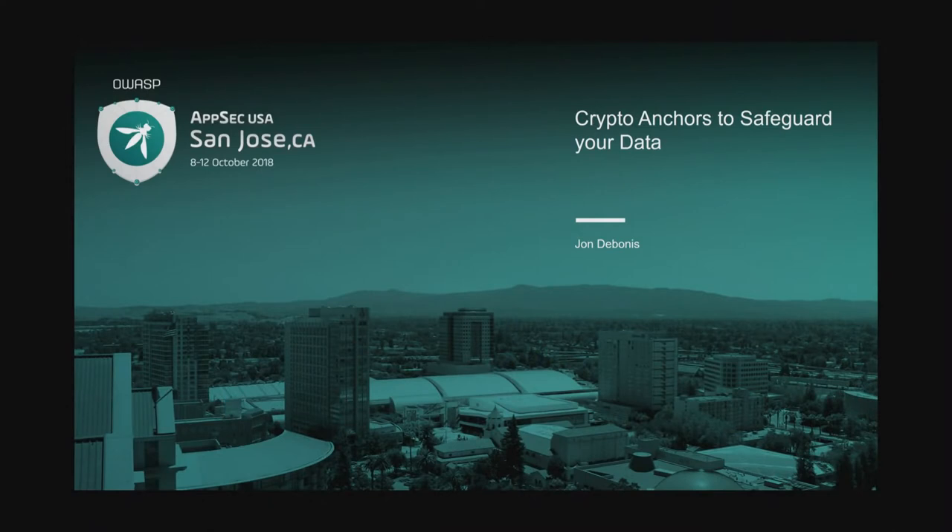We have engineers, security people, and application people here at AppSec. I am both, and I also run a security program for a startup in San Francisco. Today I'm going to talk about how to protect data — basically how to do encryption the right way.